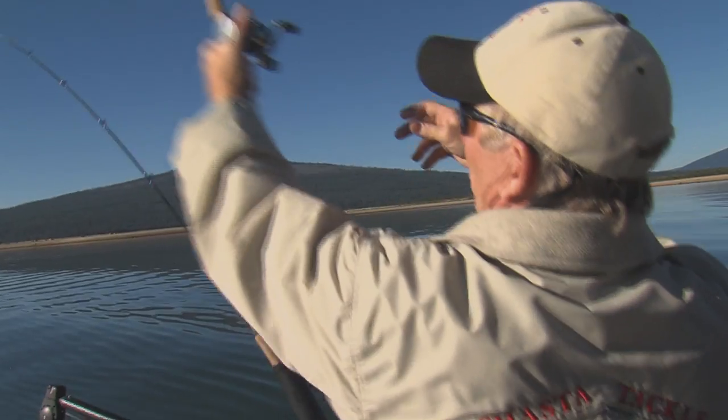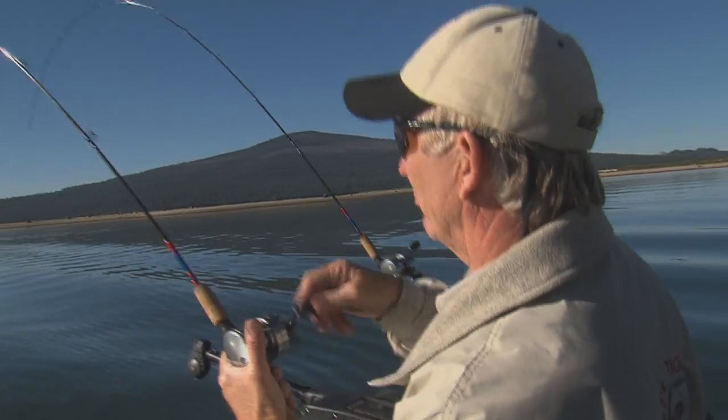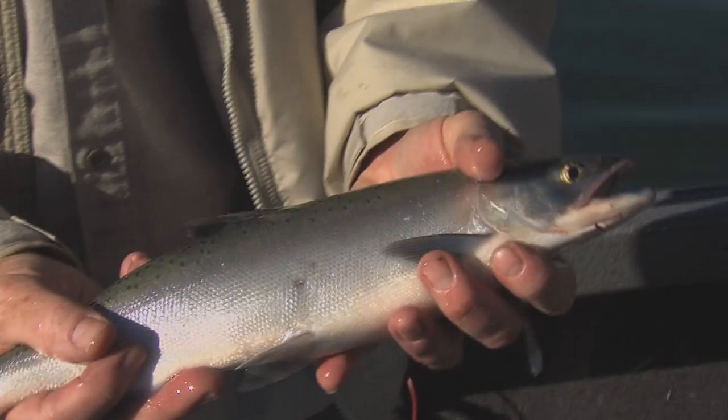There we go — we got a good one here. I was just off the bottom there running that pink wiggle hoochie. Yeah, that would have been a big fish yesterday in the derby.